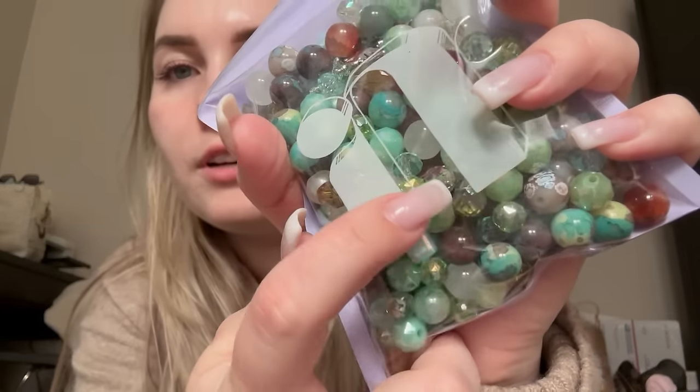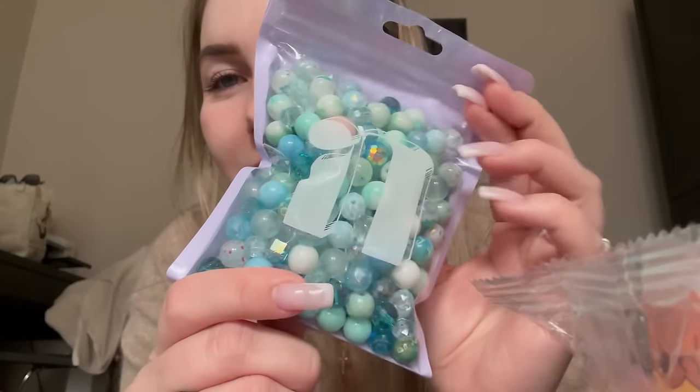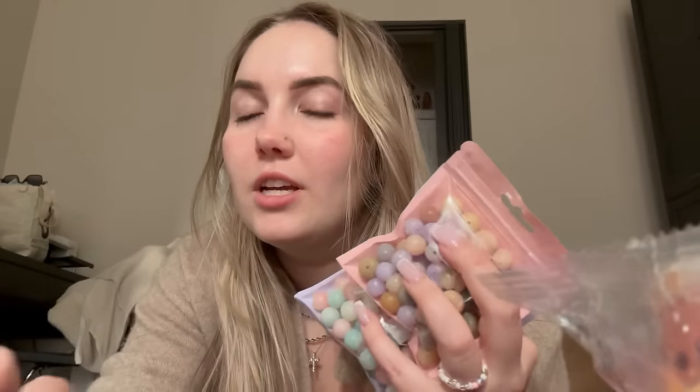I'm going to make the Bowdy beads into a bracelet — they're really pretty and cute. I also got beads with different shapes instead of always getting round ones. There are some capybara sticker freebies, some string I've gotten before but can always use. I'm so excited to have beads! These minty blue ones are stunning. I got some tiny seed beads in different colors, and my favorite Bowdy beads are pink and blue.